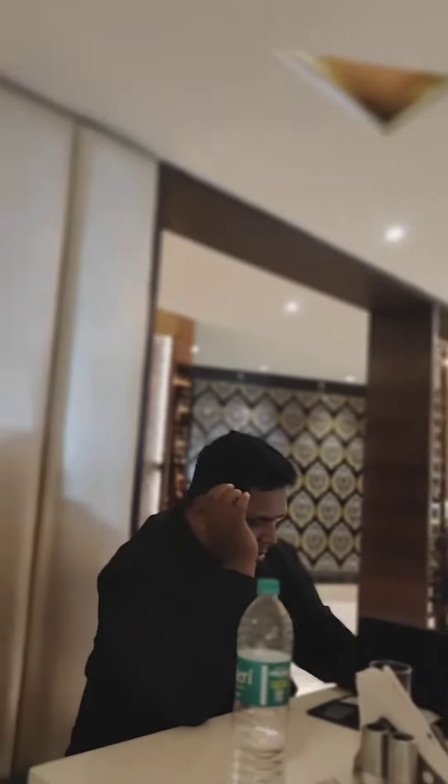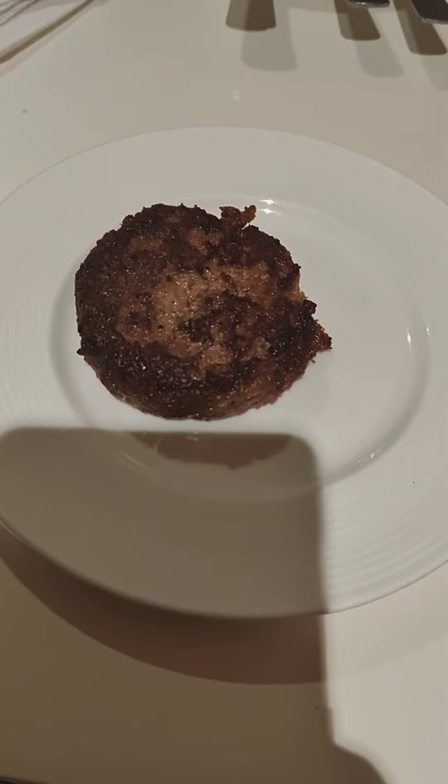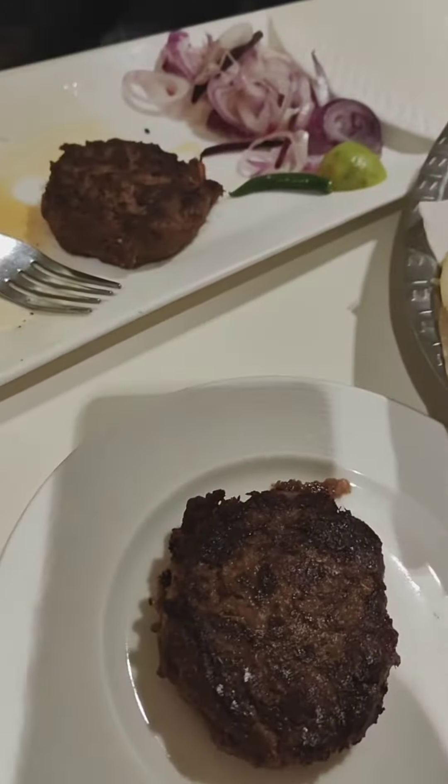I think this kebab is the one that came with a parota. This is a parota and this is a parota.